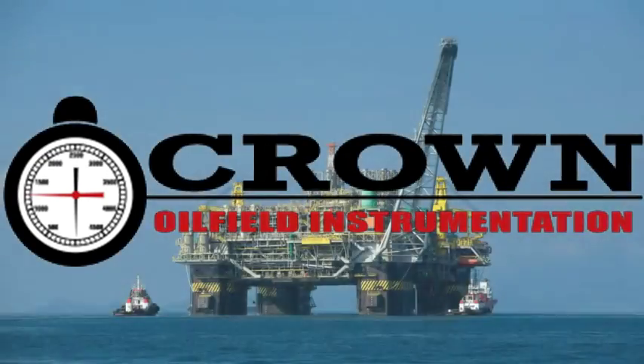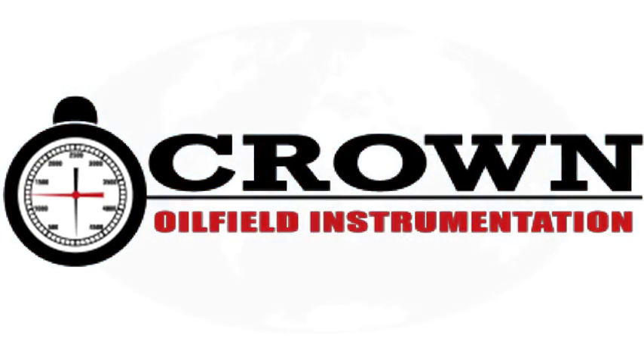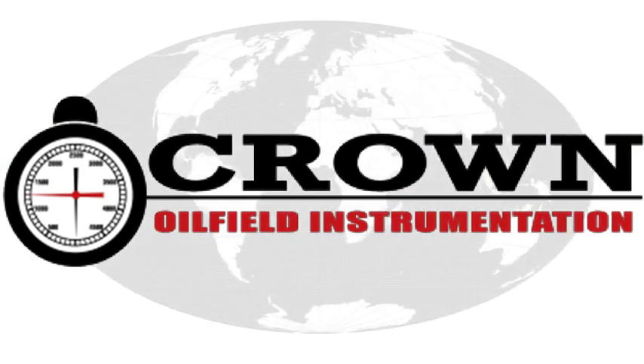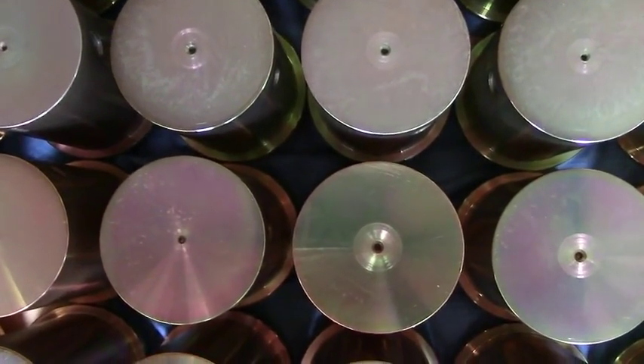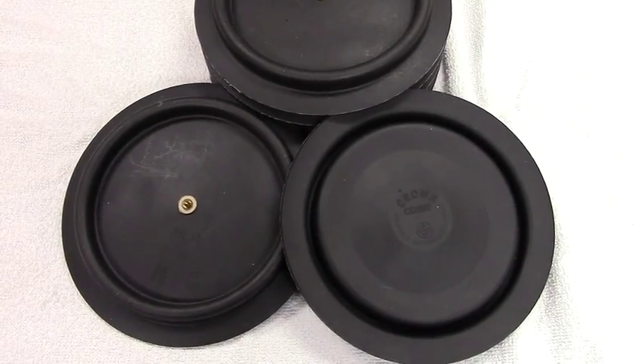Crown Oilfield Instrumentation, a world leader in the development and manufacture of drilling instrumentation. From new sales to service, we ensure that your drilling instrument needs are met promptly and professionally.